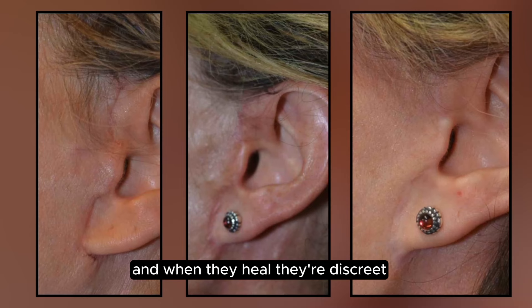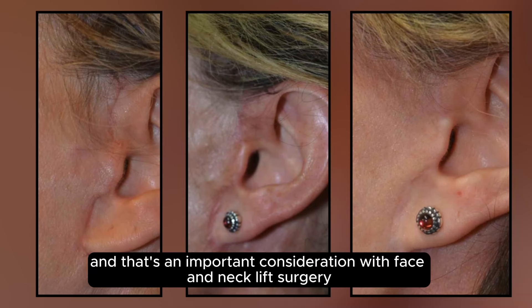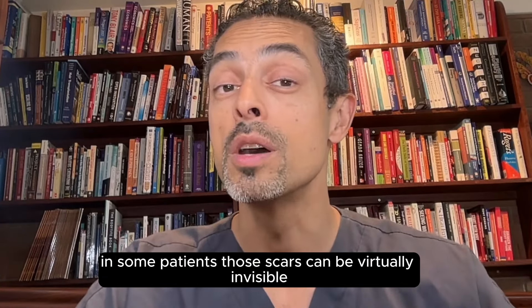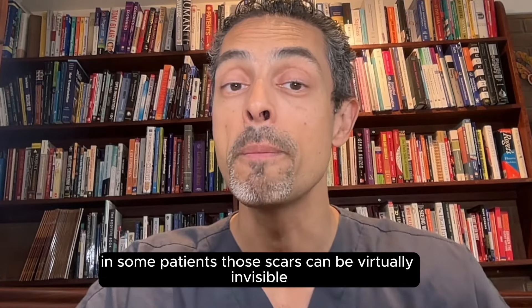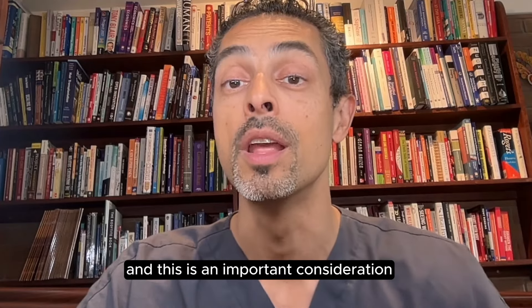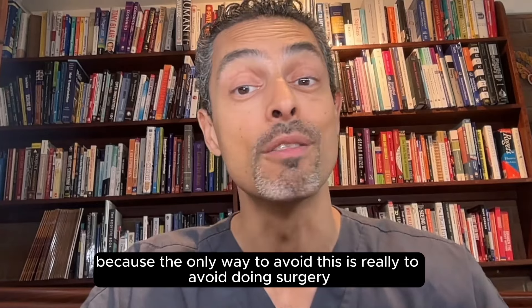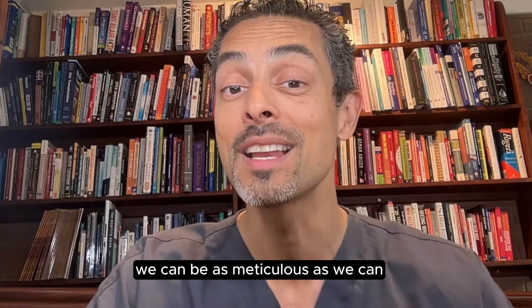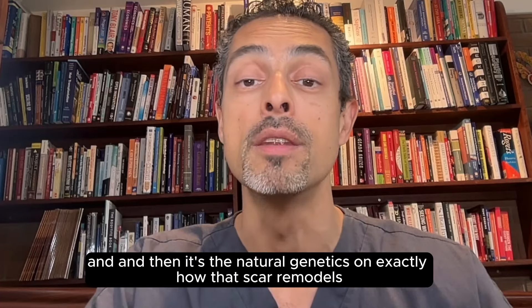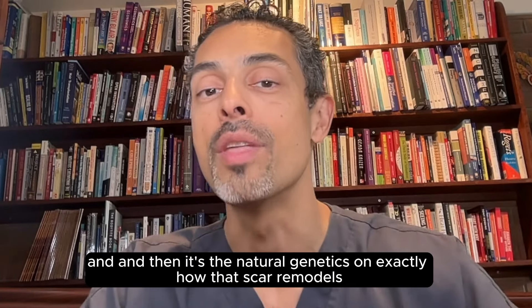When they heal, they're discreet but they're not invisible. And that's an important consideration with face and neck lift surgery. In some patients, those scars can be virtually invisible. But in 20% of patients, that's not the case — and the only way to avoid this is really to avoid doing surgery. We can be as meticulous as we can and make the scars as discreet as we can, and then it's the natural genetics on exactly how that scar remodels.